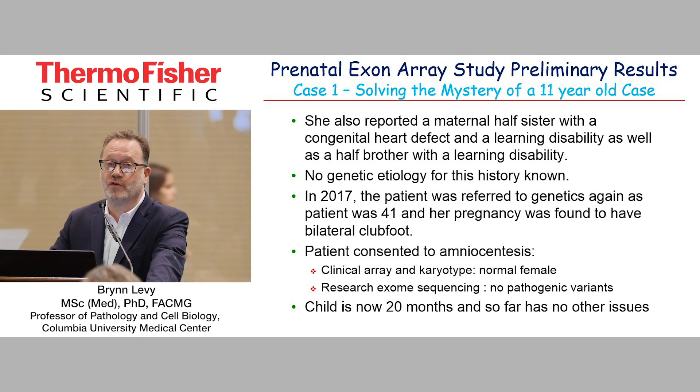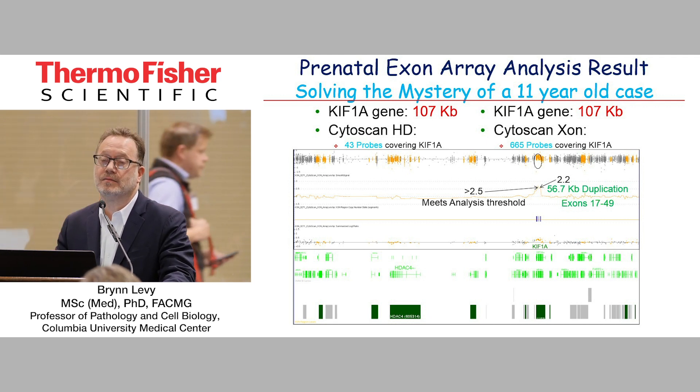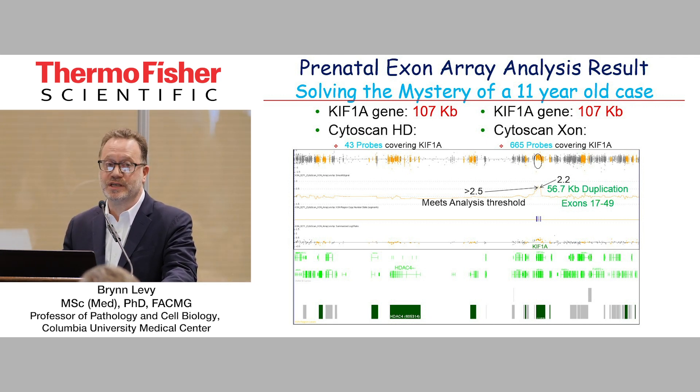In 2017, she came back for prenatal diagnosis. She was recruited into our fetal WESP study because the fetus was shown to have bilateral club foot. She consented to amnio. Clinical array and karyotype were normal. Research exome sequencing was negative. The child is now 20 months and so far has no other issues. Looking at the CytoScan array and focusing on one particular area, most colleagues who look at this would have no confidence to call anything. You can see a little waviness, and if you focus in, the probes are distinctly higher — but I would never call something like this on CytoScan.